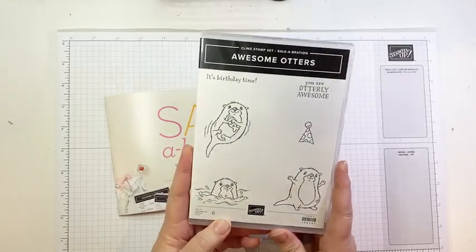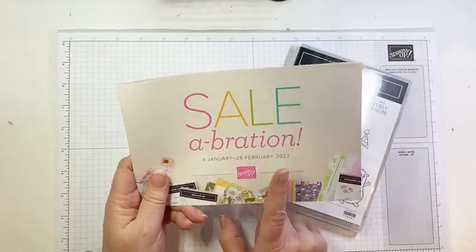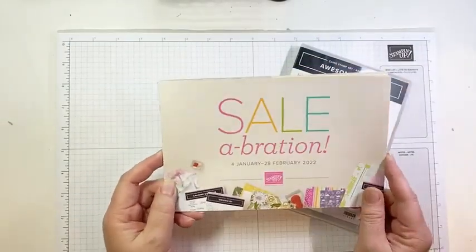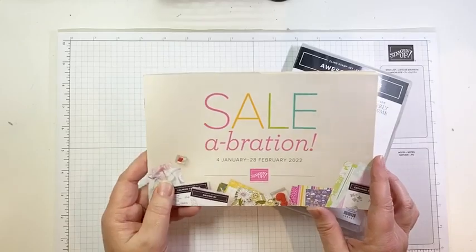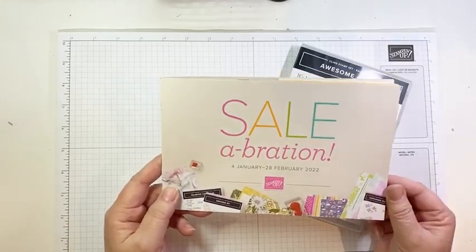Awesome Otters is one of the Sale-abration offerings during Sale-abration, which starts January 4th and runs to the 28th of February. This is the Sale-abration brochure. If you haven't yet received your copy, it should be coming to a mailbox near you very soon. Stampin' Up mailed them out the second week of December.